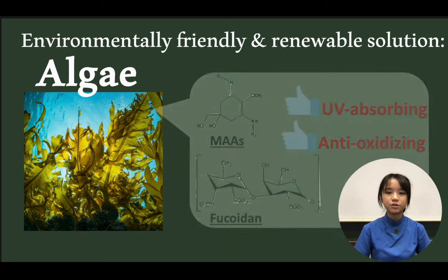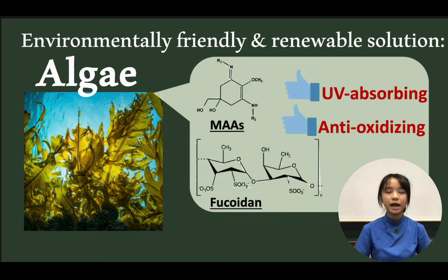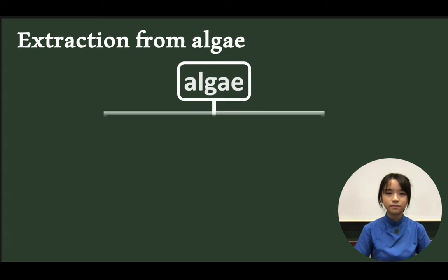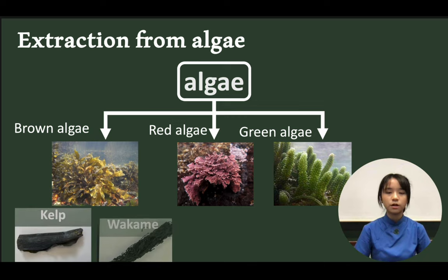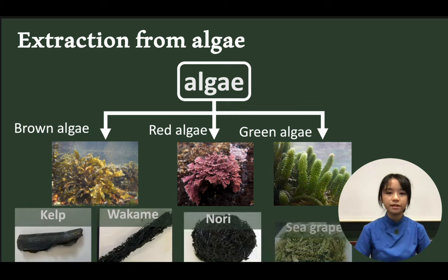As algae contains natural UV-absorbing compounds and antioxidants, our research explores the potential of using algae for absorbing UV light in sunscreens and nail polish. To study the UV-absorbing abilities of different types of algae, we selected kelp, wakame, nori, and sea grapes in our research.